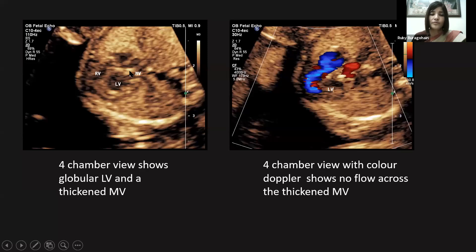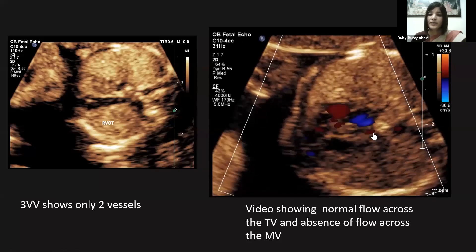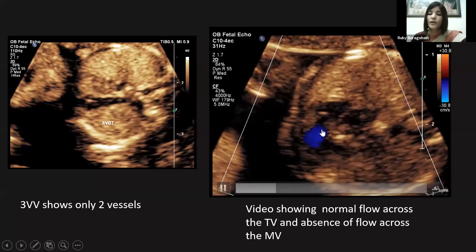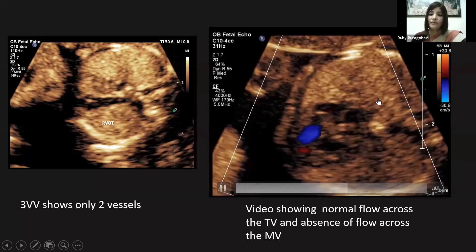We can also see some echogenicity on the wall of the left ventricle, and the mitral valve looks very thick and echogenic. Color Doppler shows no flow across the thickened mitral valve. The three-vessel view shows just two vessels — the pulmonary artery — while the aorta is not even seen. A video clip again shows normal flow across the tricuspid valve and complete absence of flow across the mitral valve.